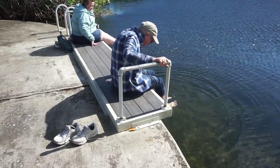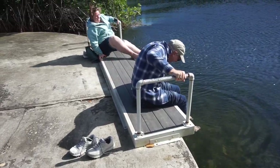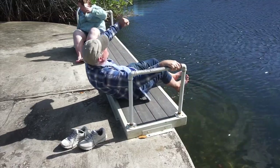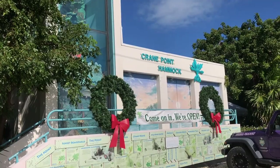Oh my god, it tickles! You've got to do this if you come here. If you'd like to get a sense of the history of what the Florida Keys used to be like before European settlement and learn more about the ecology of the area, Crane Point Hammock is a great place to do it. We give it two thumbs up.